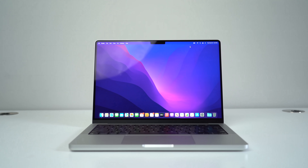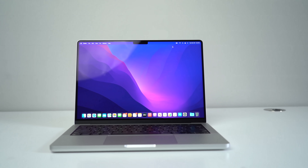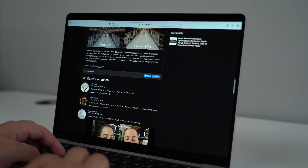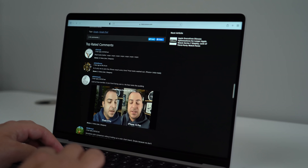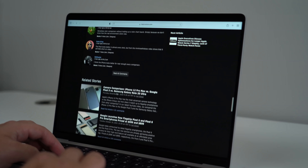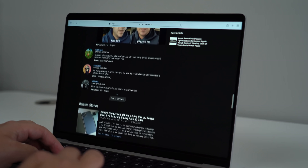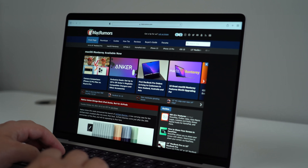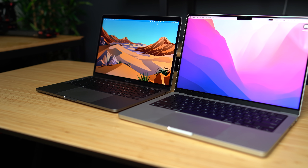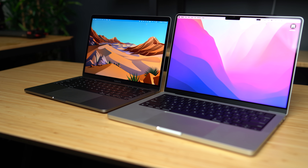Let's start with the displays. They're absolutely incredible, from the look with the reduced bezels all the way to the actual display performance — its accuracy, vibrancy, the mini LED back panel, and 120Hz ProMotion. It's all really, really nice, and it's definitely a huge difference when you're using the new M1 Pro MacBook and then switching back and looking at last year's M1.